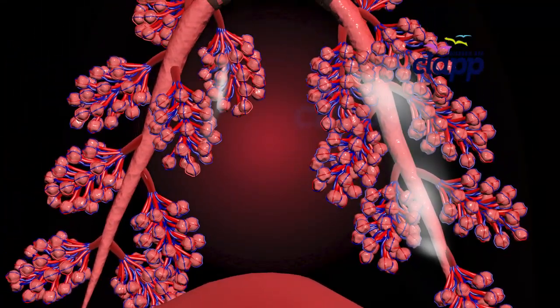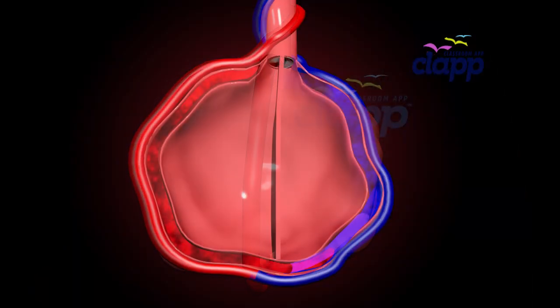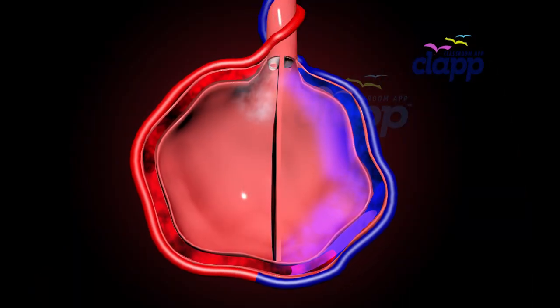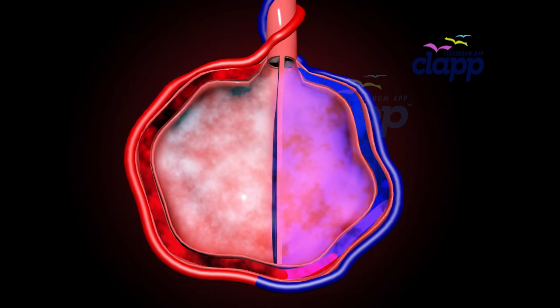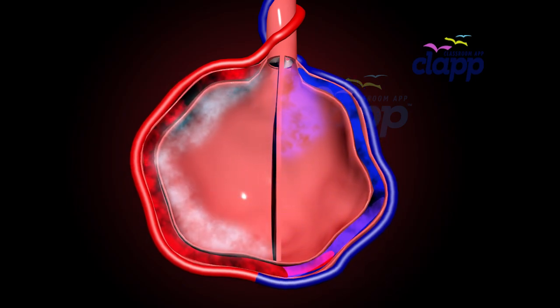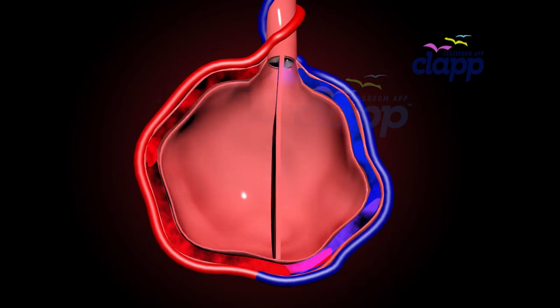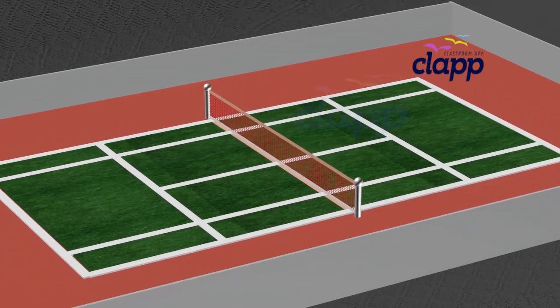Your lungs have about 600 million alveoli. Each one transfers oxygen into your blood and removes waste gases like carbon dioxide from your blood. If you stretched them out, they would cover the size of a tennis court.